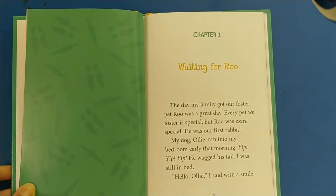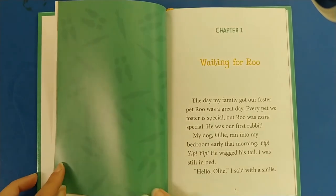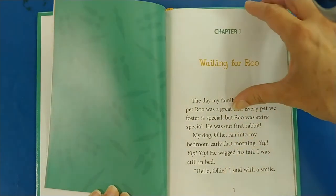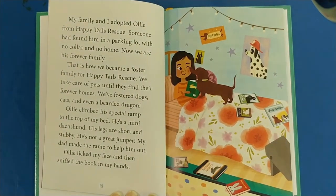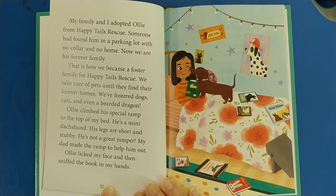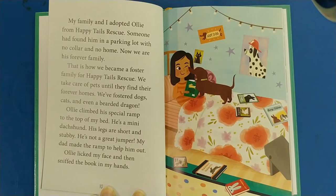Chapter One: Waiting for Rue. The day my family got our foster pet Rue was a great day. Every pet we foster is special, but Rue was extra special — he was our first rabbit. My dog Ollie ran into my bedroom early that morning. Yip, yip, yip. He wagged his tail. I was still in bed. Hello, Ollie, I said with a smile.